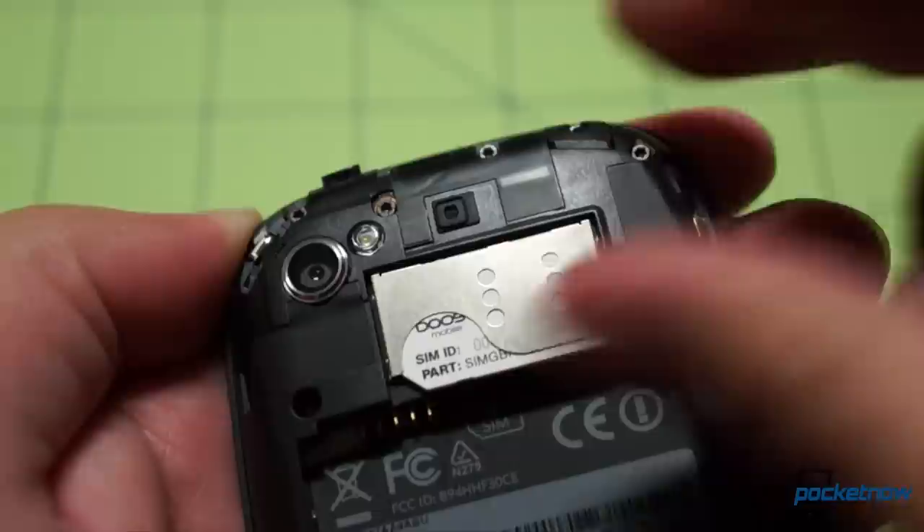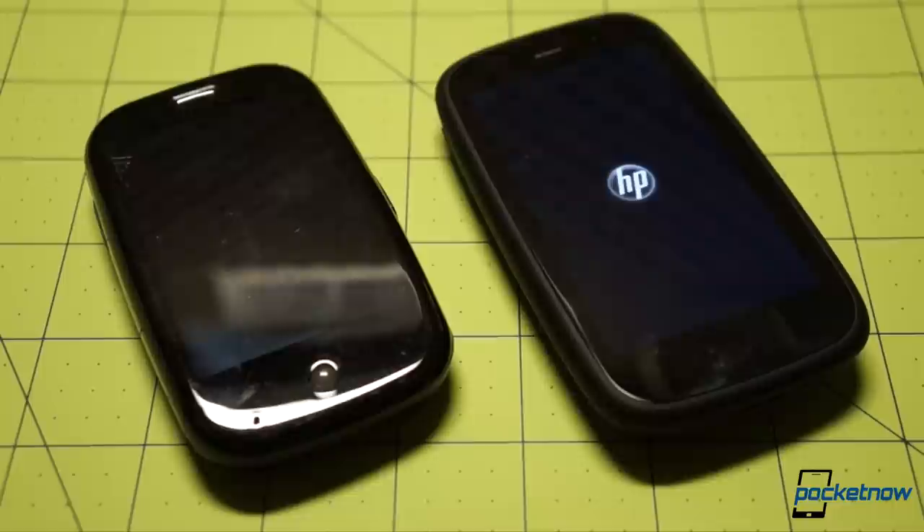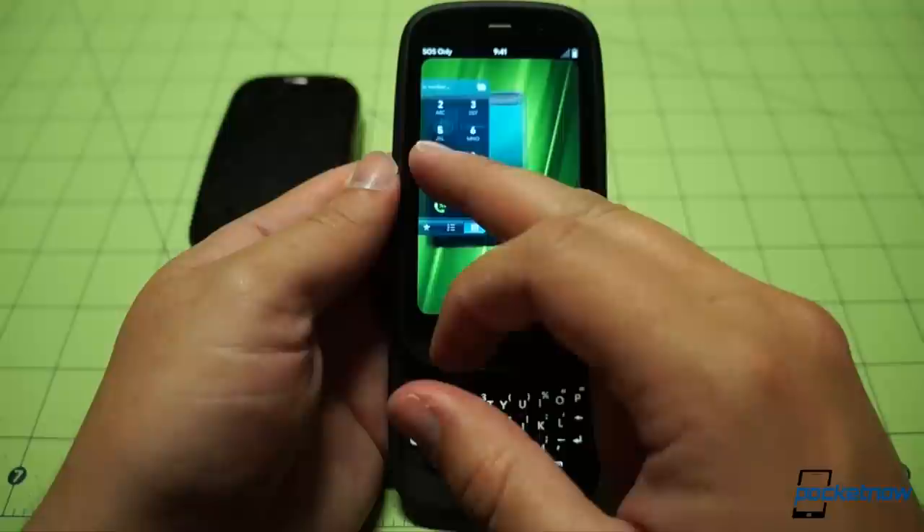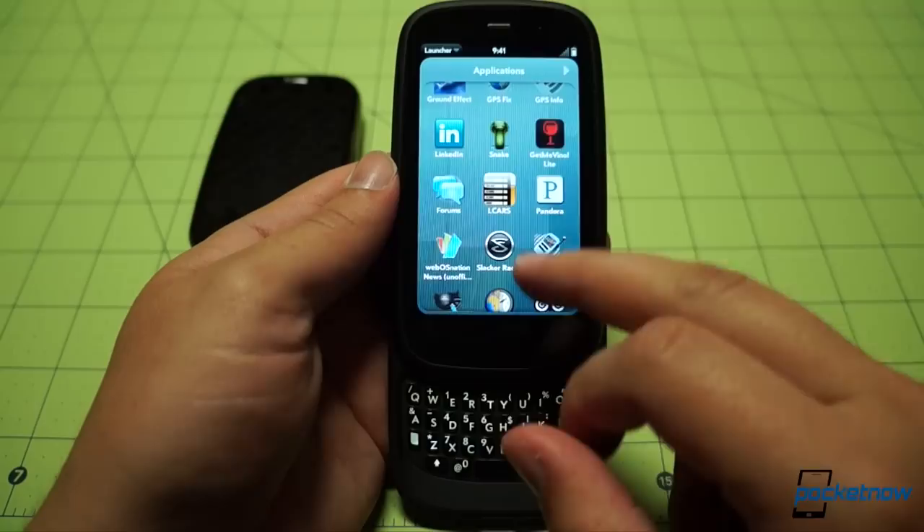I would have to settle for popping an old SIM into the Pre 3 that our multimedia manager Jaime Rivera had graciously gifted me, knowing my love for the dead platform. And so that's what I did. The Pre's more recent, more capable, but ultimately just as doomed sibling came to life beside it. And for a few minutes, flicking cards around and universal searching to my heart's content, I remembered the joy of a new platform. It felt like — and yes, this is mawkish, but it's true — coming home.